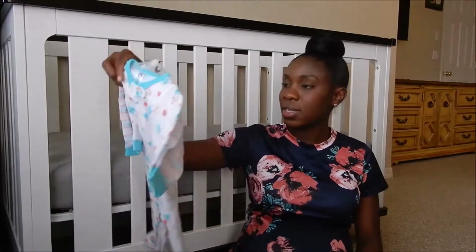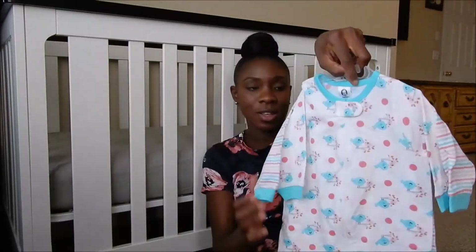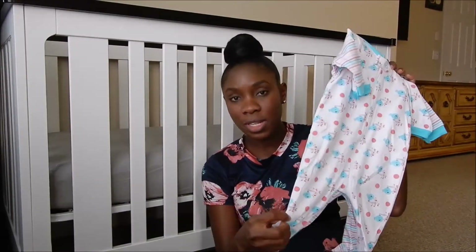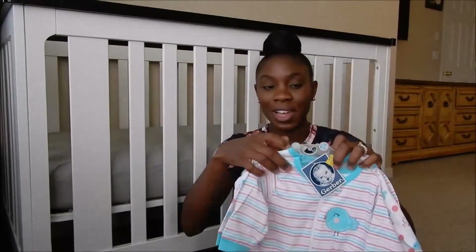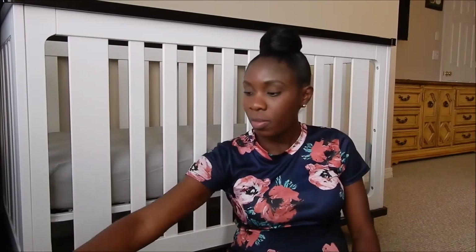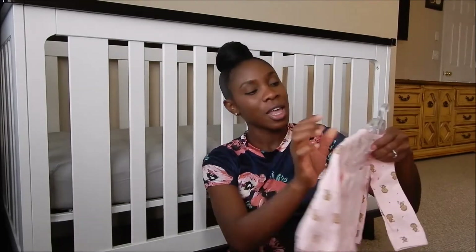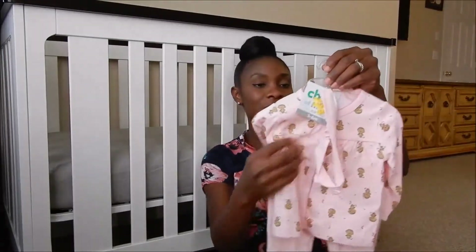These little zip-up onesies here — $2.50 for two sets. You guys know how I feel about footsie pajamas; that's all I use on babies. So she has four sets. And this one is $2.50 — look like they marked this down twice, from $5.00 down to $2.50. It's a cute little set.